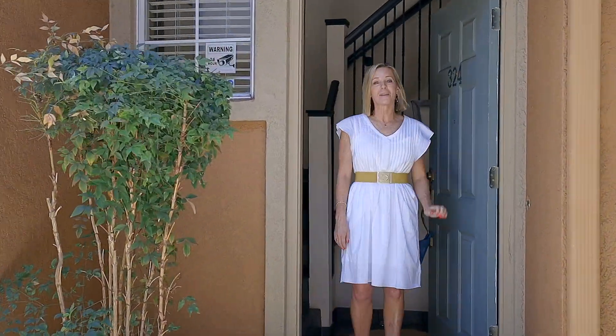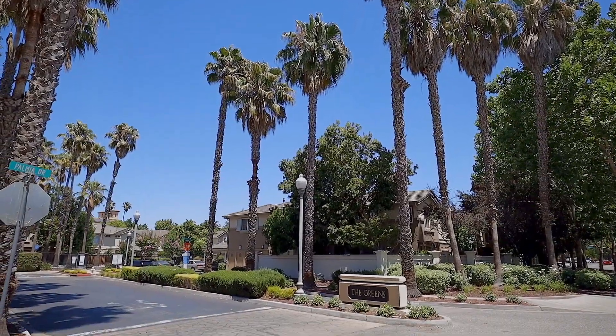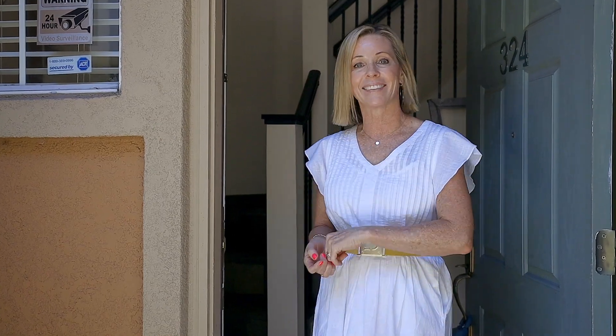It is my pleasure to bring you 324 Ribbonwood Avenue, located here in the Greens at Palmia in beautiful San Jose, California. This two-bedroom, two-bath condo has all of its living space upstairs. Come on in, let's have a look.